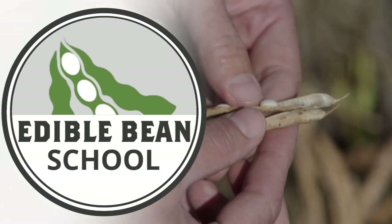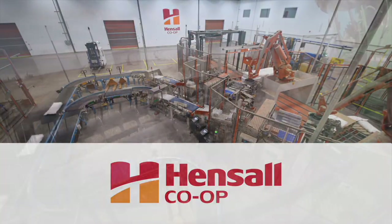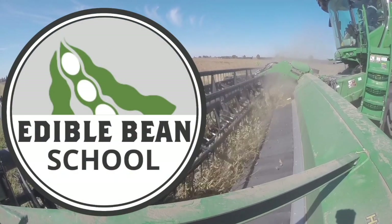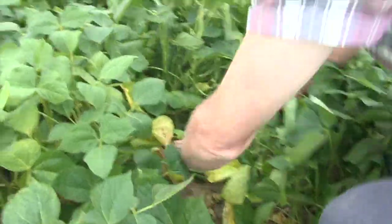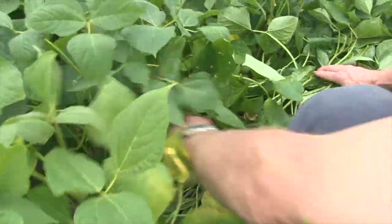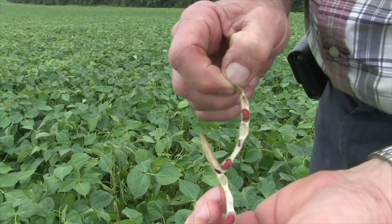The Edible Bean School on RealAgriculture.com is brought to you by Hensel Co-op. I'm Bernard Tobin. Welcome to the Edible Bean School. Every year, dry bean growers wrestle with insects and the impact they have on yield and quality. Some pests arrive early in the season, some come later, some do damage above ground while others do their business underground. On this episode, we're going to take a look at the big yield robbers in edible beans and how to identify and best manage these pests. To tackle this topic, I'm joined by Megan Moran, an OMAFRA canola and edible bean specialist.